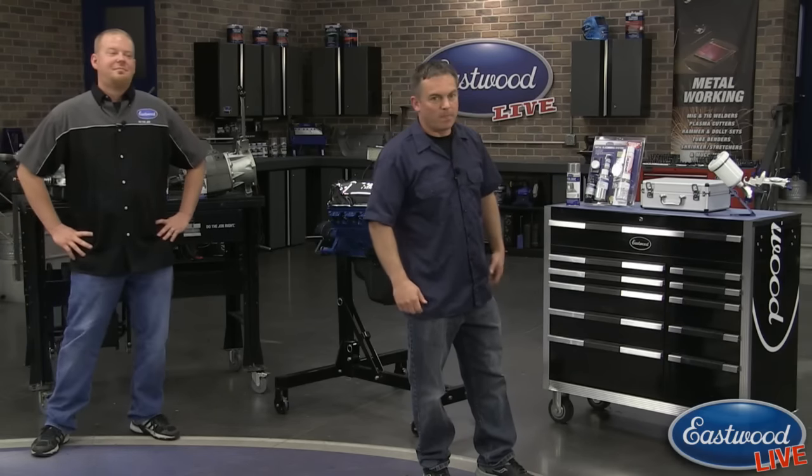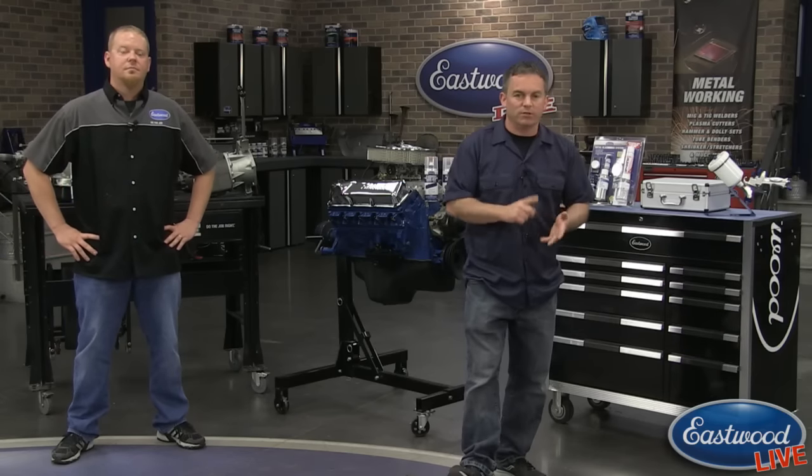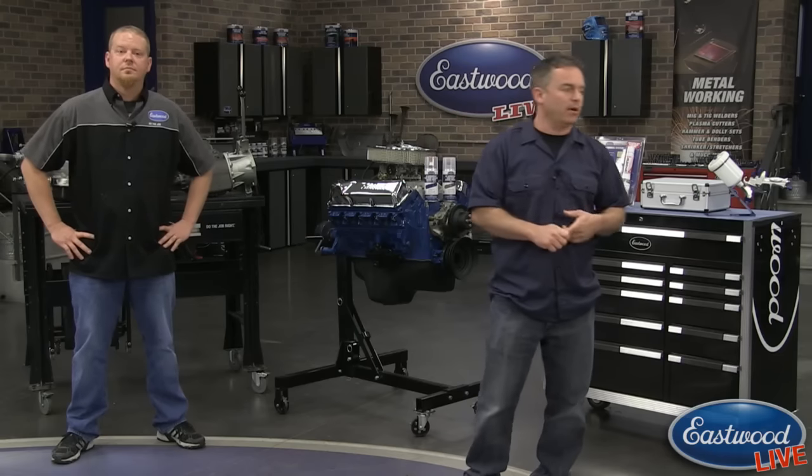Scott is on Facebook and YouTube taking your questions. For anyone in the vicinity, try to make it to the fall Hershey swap meet — we'll be there October 4th through the 7th, out in the red field, spots 38 through 40. It's one of the biggest swap meets in the world, with 9,000 flea market spots, thousands of cars in the car corral, and a car show on Saturday.